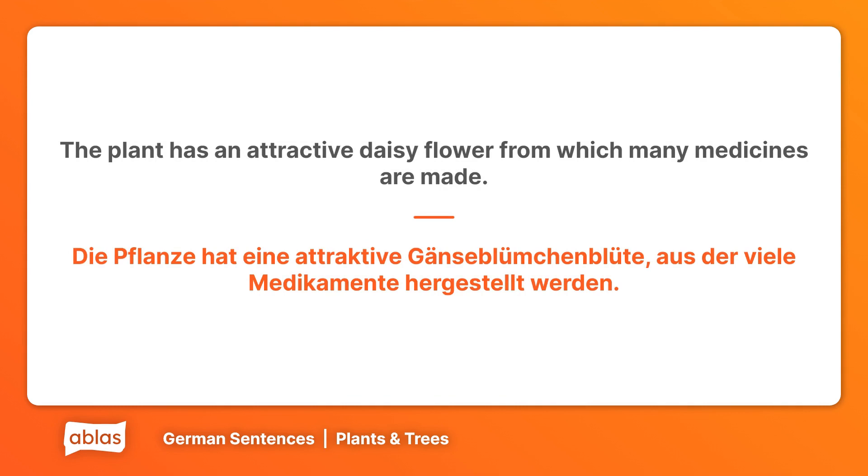The plant has an attractive daisy flower from which many medicines are made. Die Pflanze hat eine attraktive Gänseblümchenblüte, aus der viele Medikamente hergestellt werden.